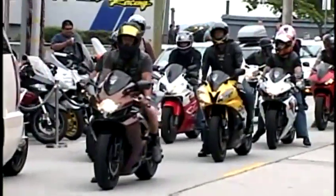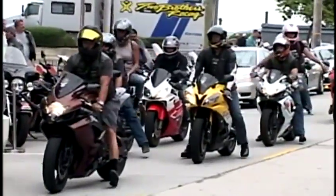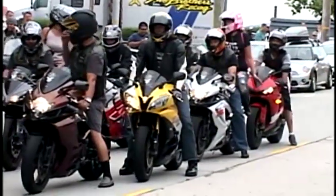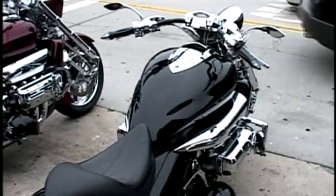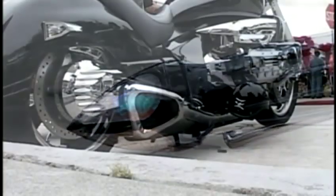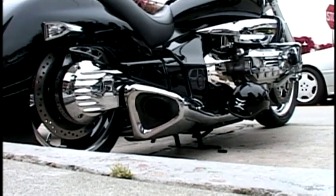Ducatis aren't the only showstoppers on the road — there are plenty of other bikes designed to be seen. One example: a 2004 Rune, a limited production bike made only in 2004 and 2005. The owner has done about 37 modifications from stock and has about $40,000 invested in it.